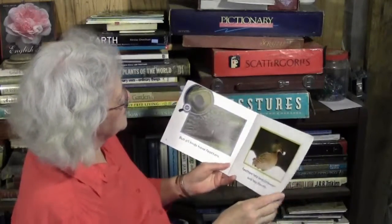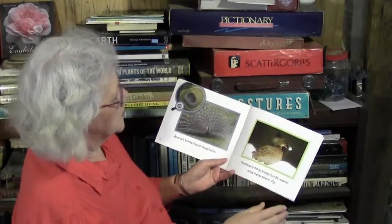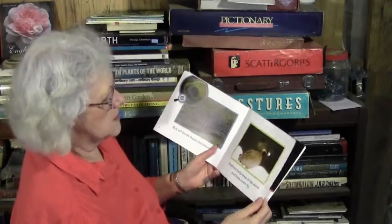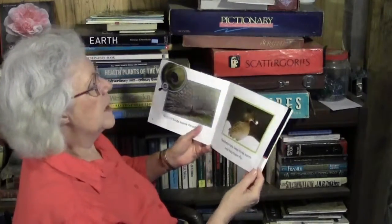Some are brightly colored, some are dark, but all birds have feathers. I'm sure you've seen pictures of peacocks — they are beautiful, aren't they? Your great-grandparents Dick and Libby used to have peacocks. Feathers help keep birds warm and help them fly.